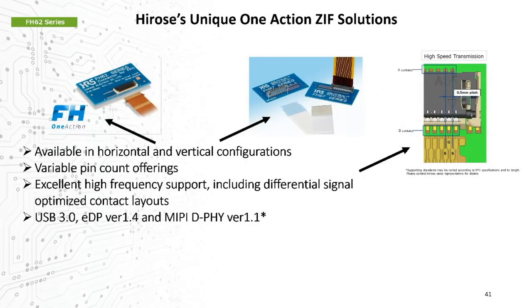Hirose's One Action series are available in horizontal and vertical orientations and offer excellent signaling abilities to handle a range of leading signal protocols.